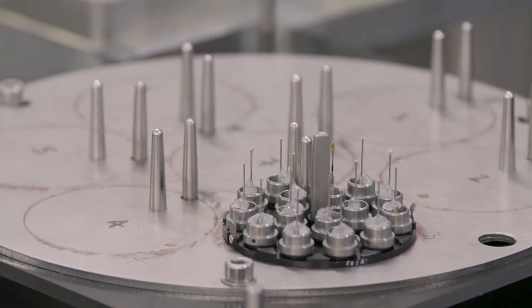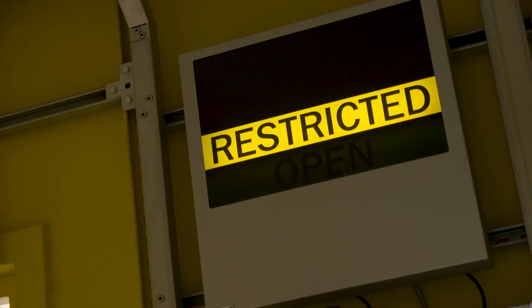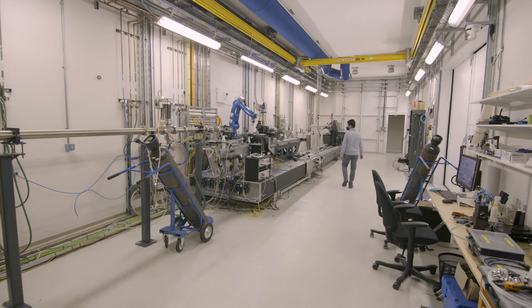Our beamline is quite unique in the world — there are very few places where you can do this kind of measurement. And with the robot we can now do this with a large number of samples, and that's the big advantage.